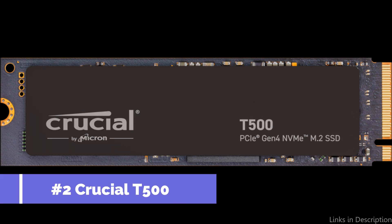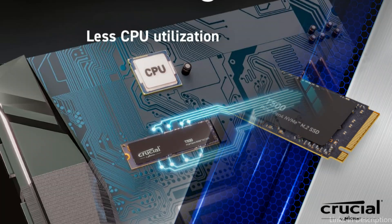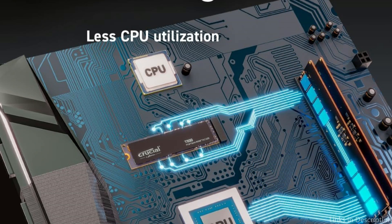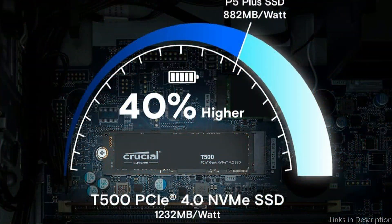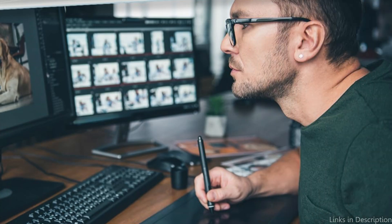Number two, we have the Crucial T500 SSD. Armed with the Crucial T500 SSD, enter the gaming arena. With its amazing 7,400 and 7,000 megabytes per second read and write speeds, this SSD promises to get you into the gaming world in no time. Easy to install in your M.2 slot, the T500 is ready for use with your laptop, desktop, or workstation.